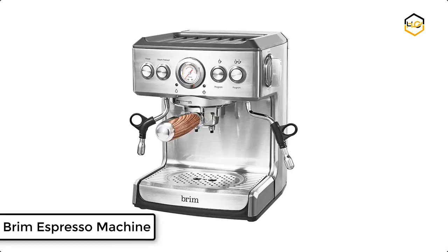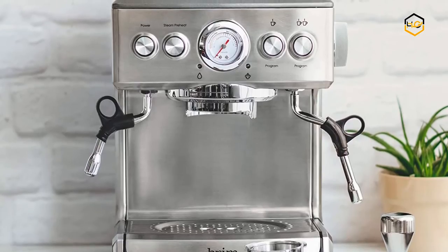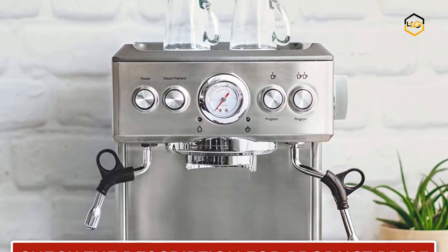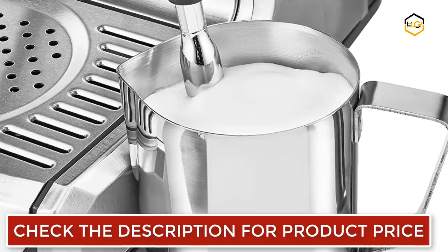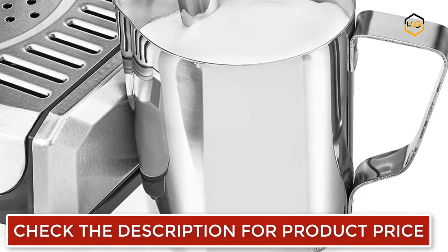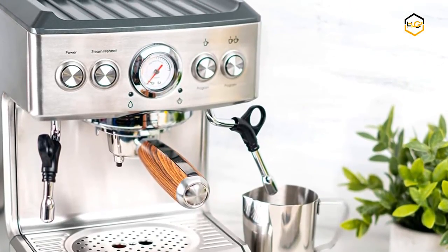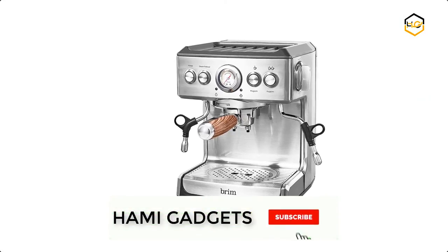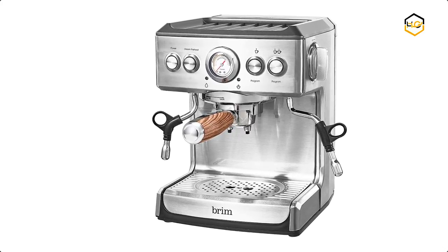At number 2, we have the Brim Espresso Machine. It features a stable high-pressure Italian pump with a gauge indicator and low-pressure pre-infusion for balanced extraction. The 1250-watt thermal coil system provides consistently hot espresso with commercial-style 360-degree swivel action. This machine also includes a hot water dispenser and a heated die-cast top plate to keep cups warm. It features a removable 71-ounce water tank and a drip tray with a full indicator, making clean-up incredibly simple.